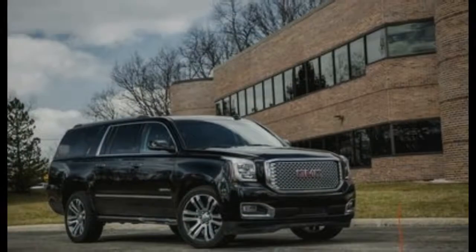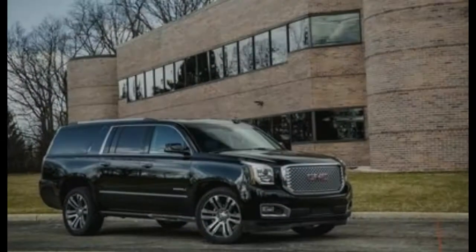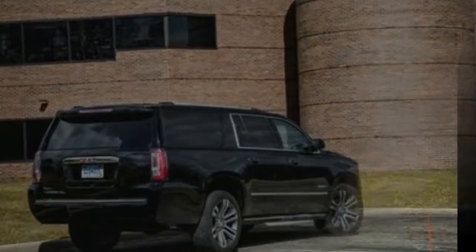The Yukon's selectable all-wheel drive system costs an additional $3,000, so even a moderately optioned Yukon XL represents a serious investment.